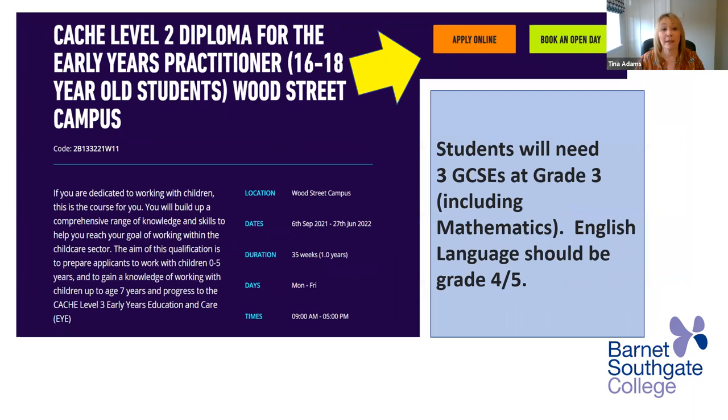Then we're going to look at the level two diploma for early years practitioners. Again, a study programme for 16 to 18 year olds at Wood Street. For the level two, you'll need three GCSEs at grade three, and that includes maths and English language should be at grade four or five.